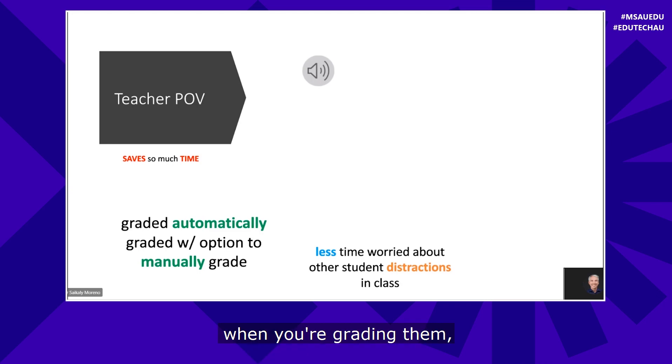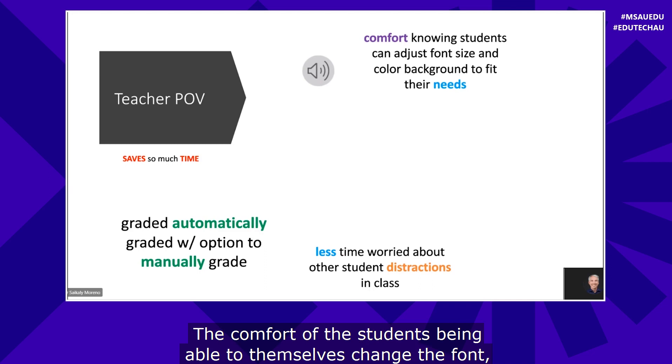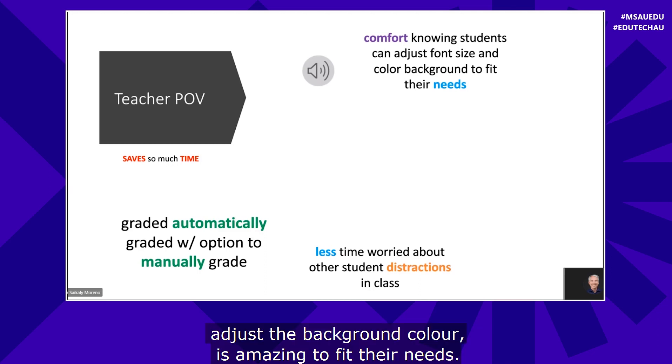You're not going to have to worry about kids in the background with all the distractions. When you're actually recording and grading them, students won't feel pressured. Students taking and reading these fluency passages won't feel distracted by other students listening in the background. The comfort of students being able to change the font and adjust the background color is amazing to fit their needs.